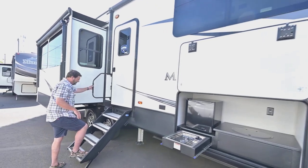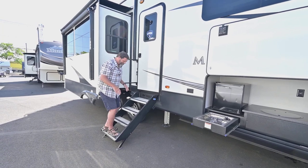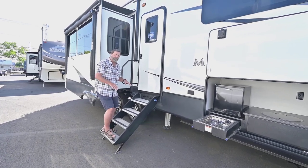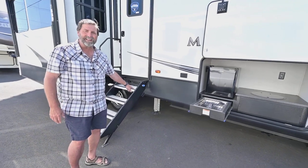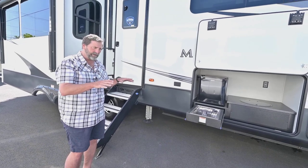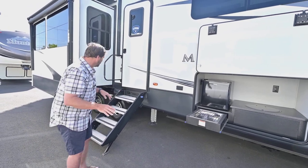We've got the new steps here — they're solid. When you walk in and out they're stable; they don't bounce the coach because your weight's on the ground. I also want to point out this has the Level Up hydraulic leveling system, which is very efficient and very fast. When you get situated you push a button, and this thing is going to level and stabilize for you automatically. It's really nice.